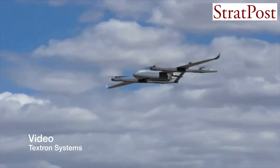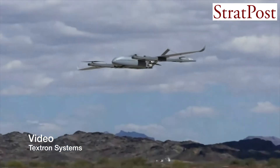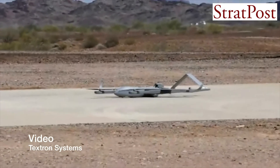Again, it is designed to be adapted in the field in less than one hour, transitioning our very mature Aerosonde system into a now vertical takeoff and landing system.